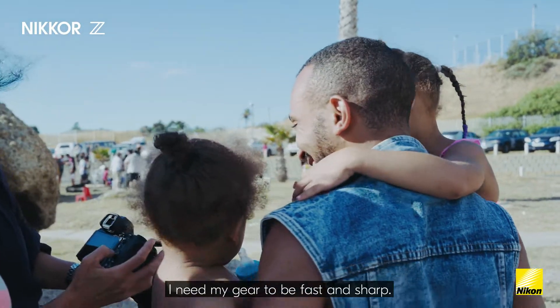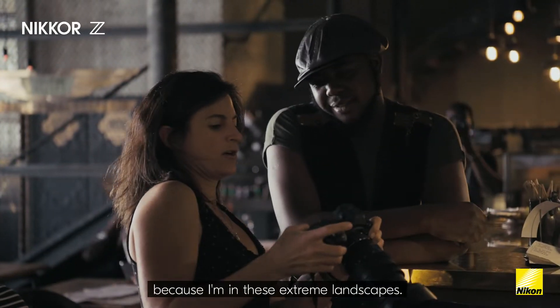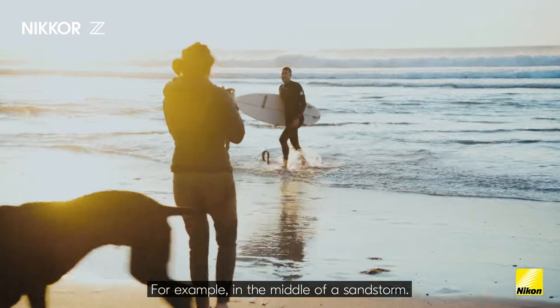I need my gear to be fast and sharp. Frankly, it just has to handle a lot of abuse because I'm in these extreme landscapes — for example, in the middle of a sandstorm.